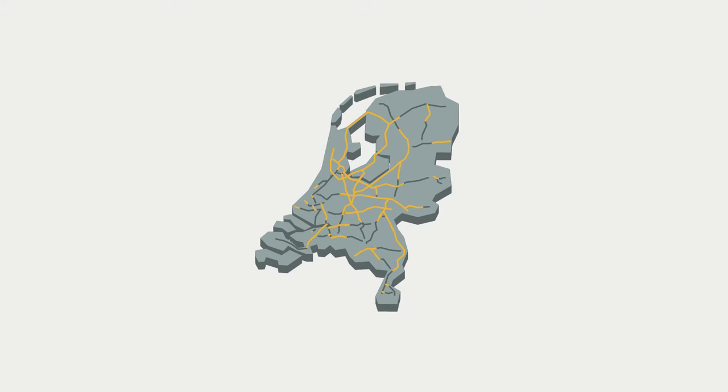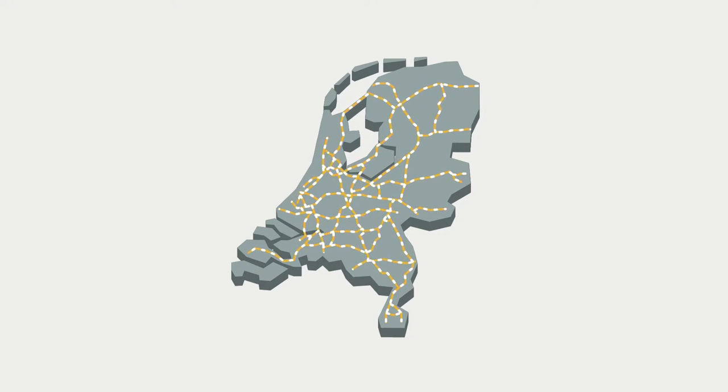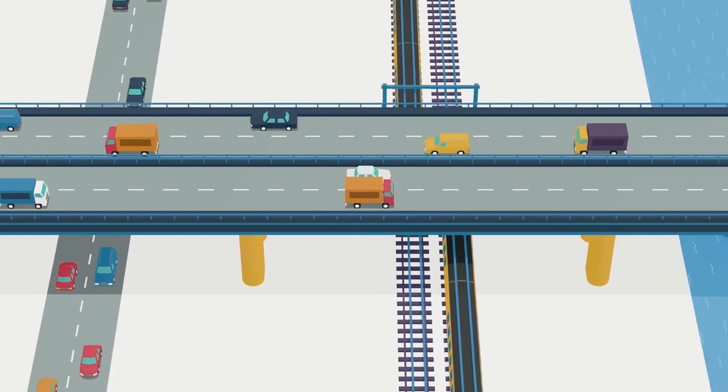With almost 150,000 km of roadway, the Netherlands has one of the densest road networks in the world. At strategic points on Dutch highways, large steel bridges built in the 1970s span important roads, railways and rivers.